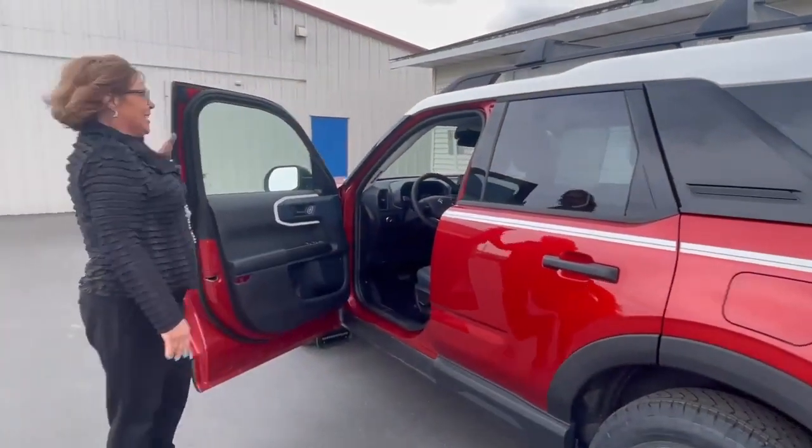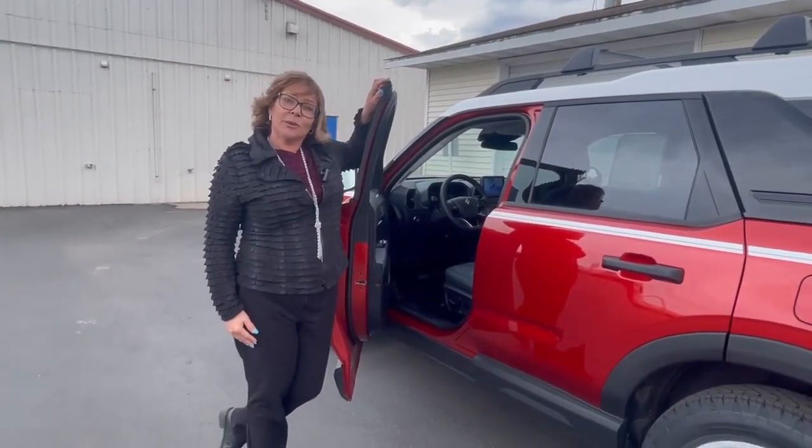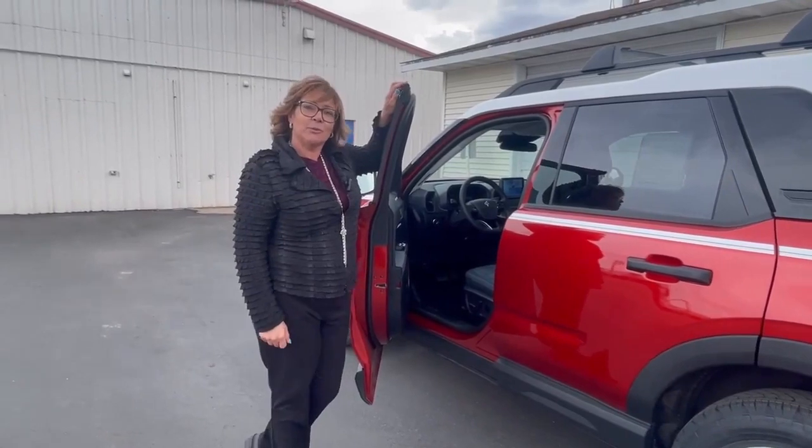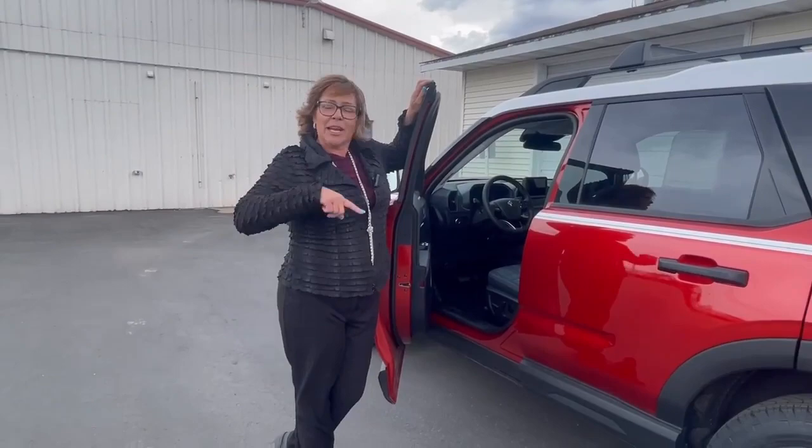This Bronco could be yours for under $35,000. Give me a call at Swank Gravers at 715-220-3626. My name is Judy.